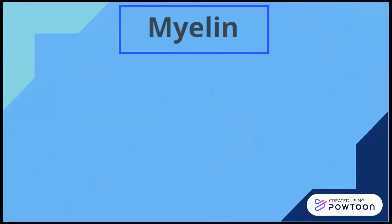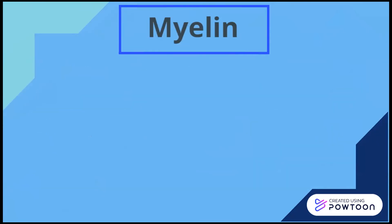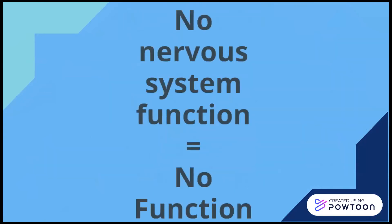As an analogy, think of myelin as a rubber band that surrounds electrical wires. Without the insulating rubber, the wires are extremely dangerous and cannot work properly. The human body's nervous system is one big electrical circuit. From this, you can see the importance of myelin. Without myelin, the nervous system cannot function correctly. Without the nervous system, our bodies will shut down.